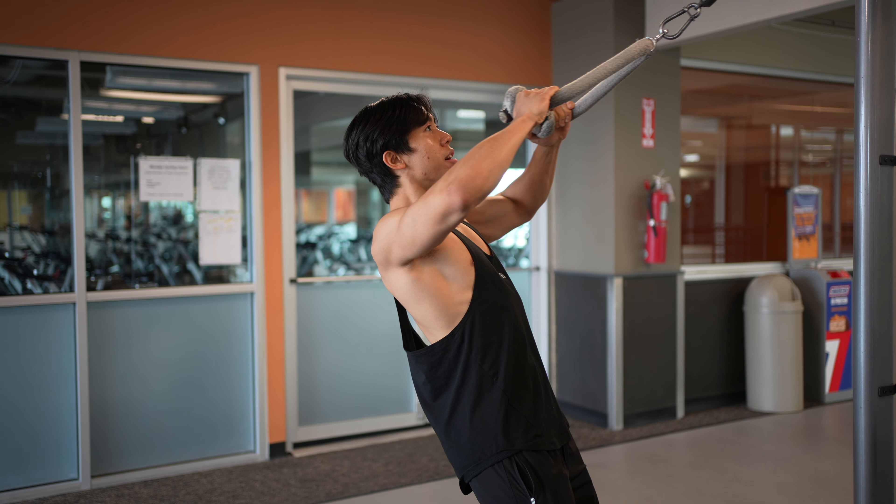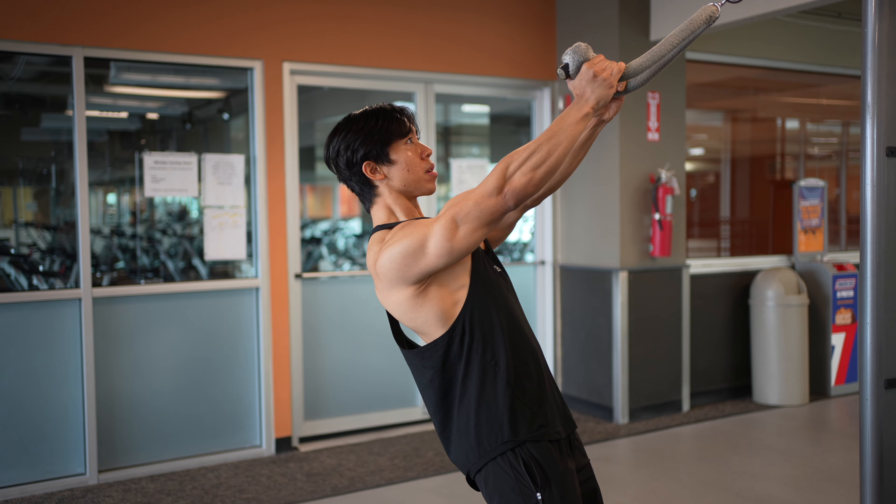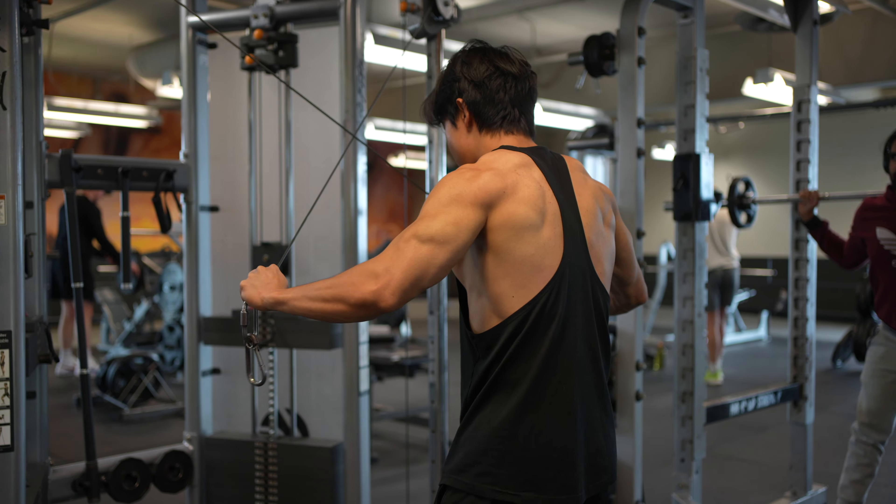When you think of a rear delt exercise, the most common thing people think of is some sort of face pull — but while a face pull will involve the rear delts to some degree, you're also involving a lot of the muscles in the mid-back, including your traps and rhomboids. Think of the face pull as more of a functional movement practicing external rotation. If you want to maximize the growth of a certain muscle, you want to isolate it — which is why I highly recommend a high-to-low cable rear delt fly.